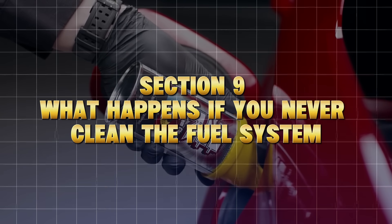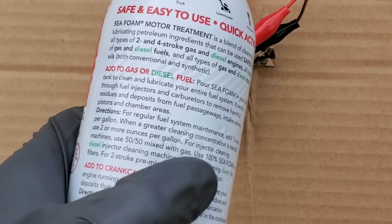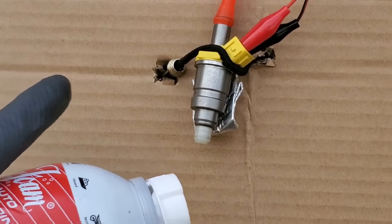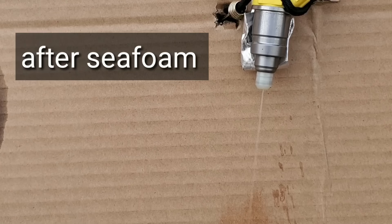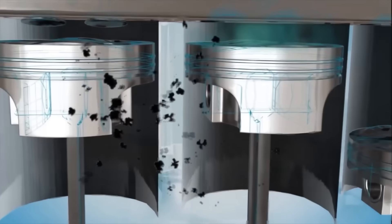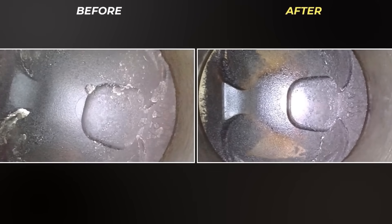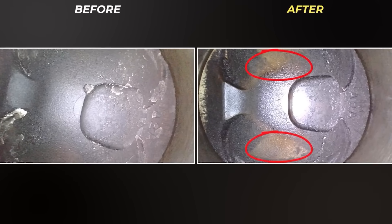What happens if you never clean the fuel system? Let's flip the script. Over time, your injectors don't spray a fine mist anymore — they dribble. Instead of vaporized fuel, you get droplets. That causes uneven combustion, wasted fuel, and carbon buildup on pistons, valves, and spark plugs.